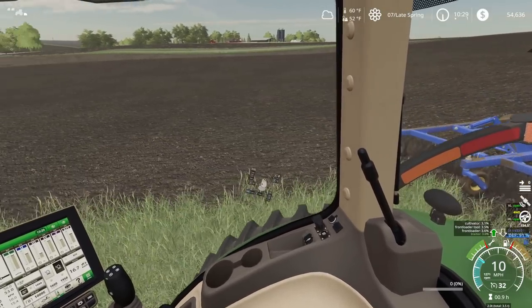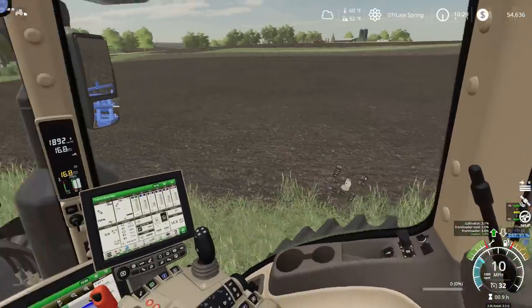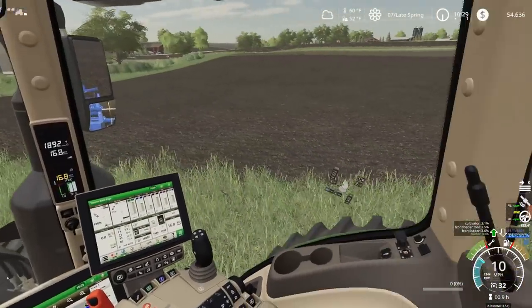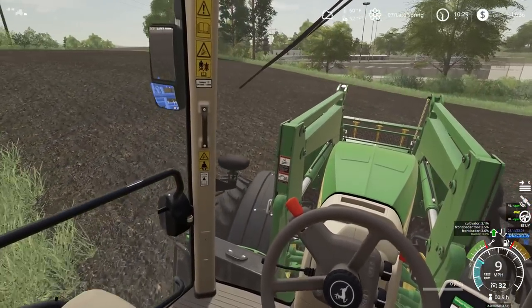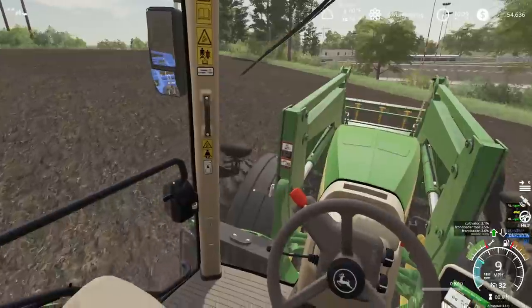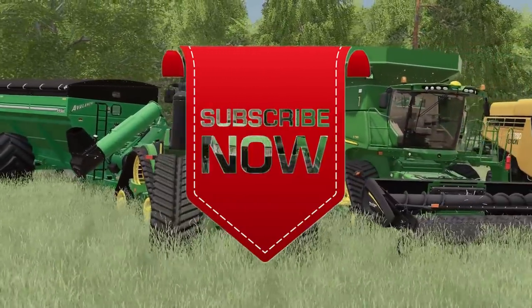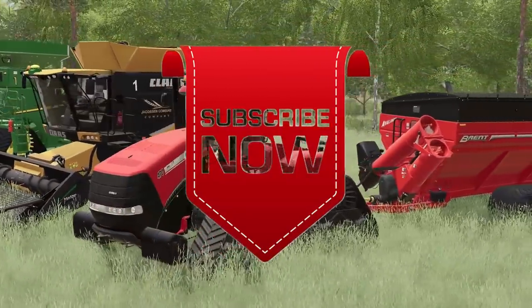We've just got a few more passes left and we've got this big field done. This is a huge relief off our shoulders. So glad we were able to get this done today. Thank you all for watching and I will see you later here in Iowa. Like, comment, share, and subscribe. See you next time.